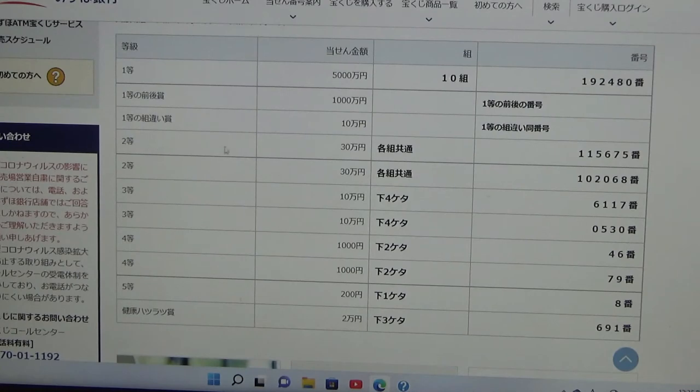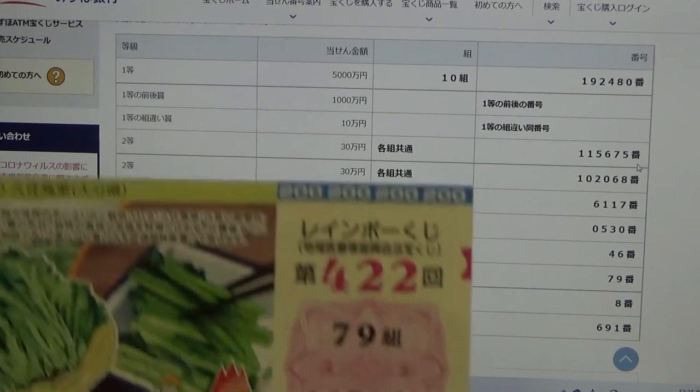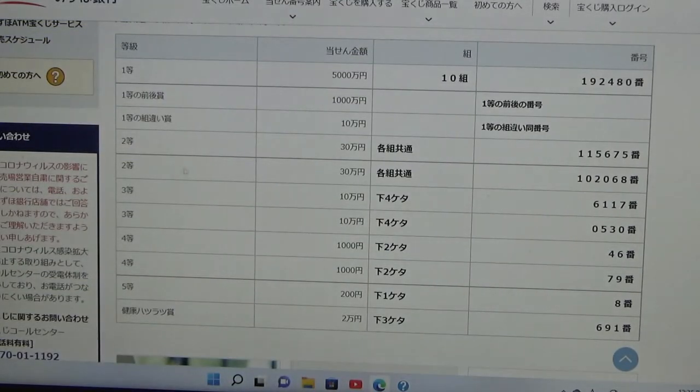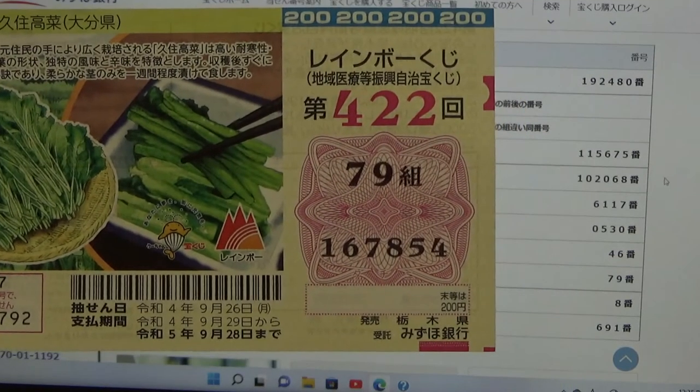To win the first second prize — Nito, San Juman En — you can have any grouping number but you must have these numbers in the exact order: 1-1-5-6-7-5. No good for me. To win the second second prize — also San Juman En — you can have any grouping number but you must have these numbers in the exact order: 1-0-2-0-6-8. No good for me.